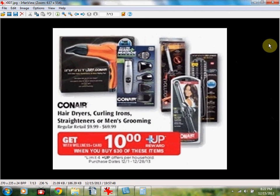On sale are Conair hair dryers, curling irons, straighteners, and men's grooming items — all at regular price. If you're a regular member with no percent off, you can get the Conair Infinity Pro 1875 watt styling tool dryer for $35.99. When you spend $30, you'll receive a $10 up reward, limit of four. It'll be $35.99 out of pocket but like $25.99 after the up reward. If you get 20% off, you'll need three $13 items or two $20 items to hit the $30 mark and get your $10 up reward.